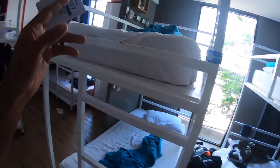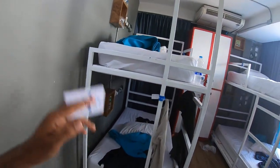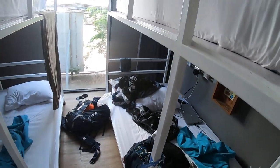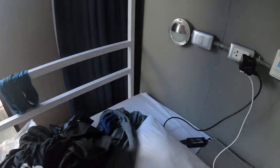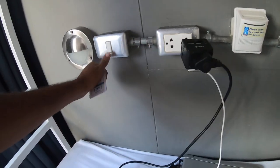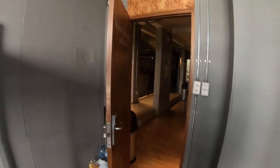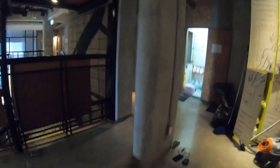So there are a total of eight bunks and eight beds here. These are the individual lockers. This is my bed. You have dedicated power points and slides for nighttime use, and some space to keep small stuff.